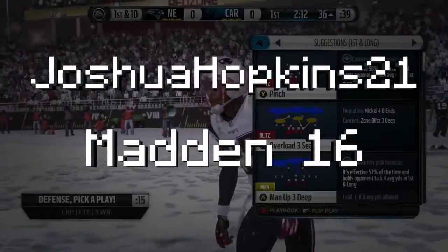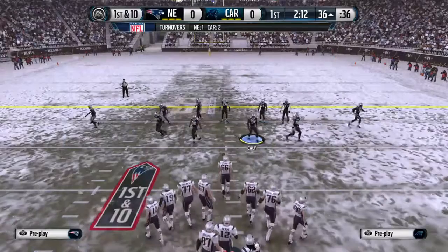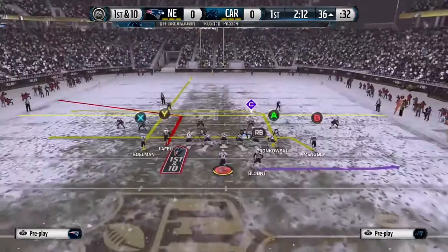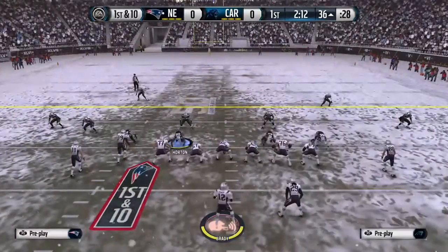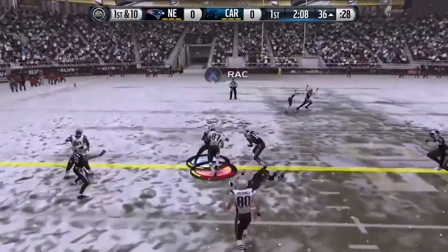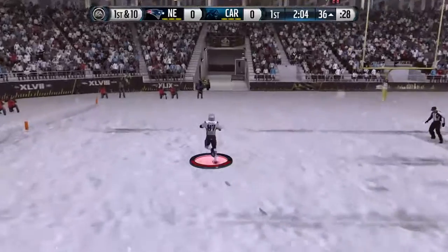The defense stayed after it, and inside their own 20 they finally came up with a play — they get the interception and keep the other team from getting points on the board. The Patriots' offense can reignite things now after last time moving the football only to throw a drive-ending interception. And this is what this defense is going to take at the distance.